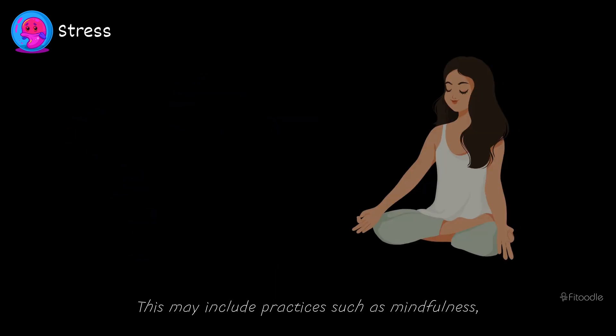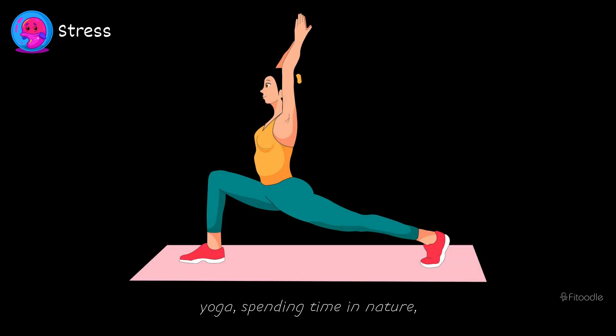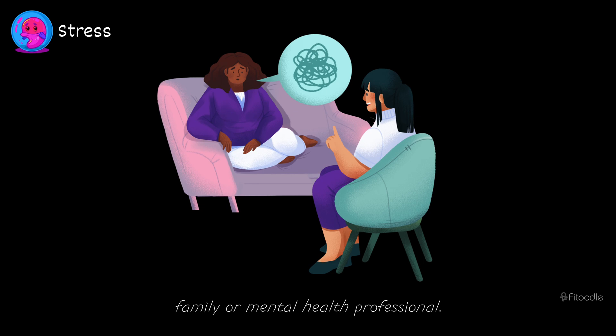This may include practices such as mindfulness meditation, deep breathing exercises, yoga, spending time in nature, engaging in hobbies, and seeking support from friends, family, or a mental health professional.